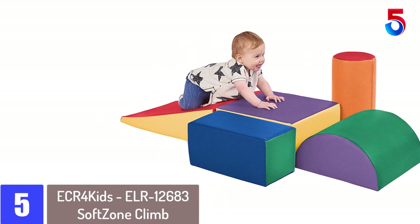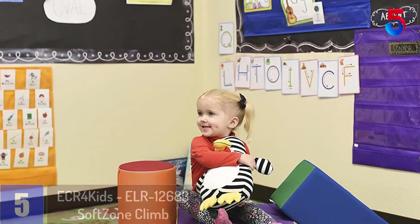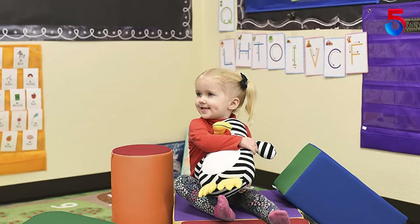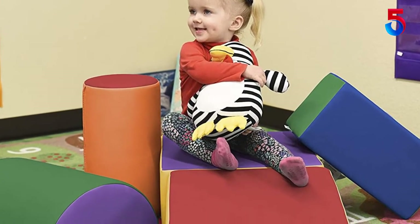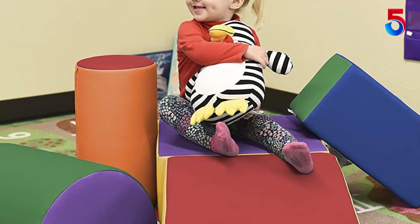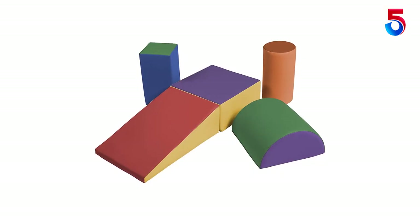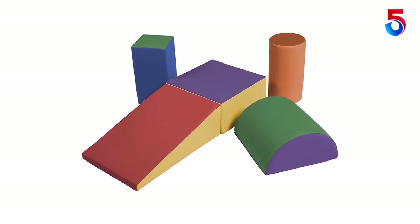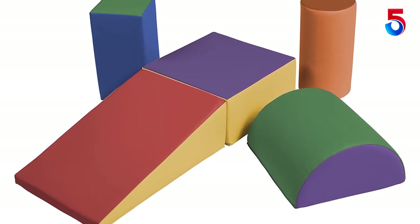Parents, preschools, daycares, and babysitters will appreciate the high quality construction and excitement infused into our Soft Zone Climb and Crawl Activity Set. This indoor playground has been designed to let toddlers and infants climb, crawl, and slide on a collection of 5 foam shapes. This 5 piece soft zone climb and crawl play set from ECR4Kids is a great addition to any daycare, preschool, or home environment.